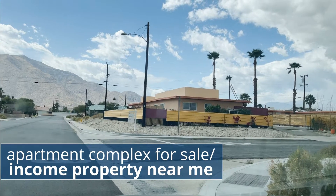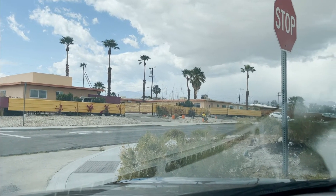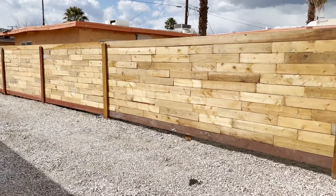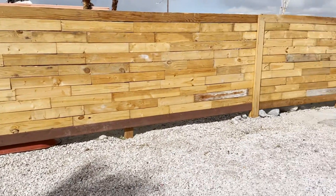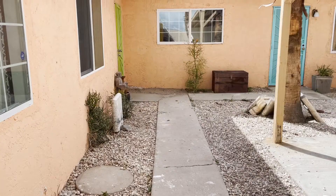Looking for an apartment complex for sale in California or income property for sale near me? This short video will give you a cautionary tale of some California investment property searching I did for a client, and also give you the solution she came up with at the end to actually get you a much higher cap rate in California on your property, if it lines up for you. So let's go.